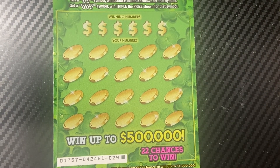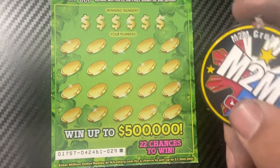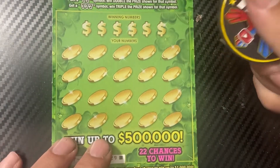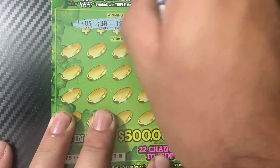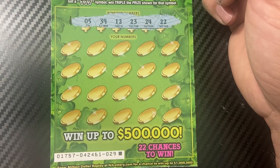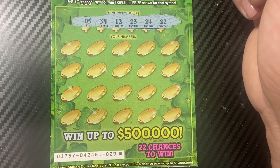Looks like somebody beat me to all the good wins. Ticket 29 — using M2M's Club and Gamble's coin. Like I said, this is from the same pack as the first time I played them, so it's first come first serve and someone else got all the good wins.